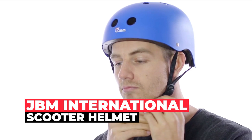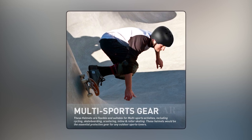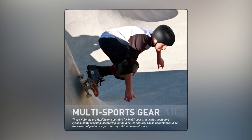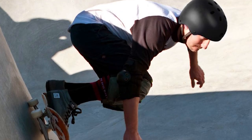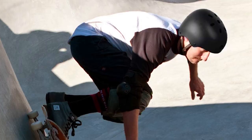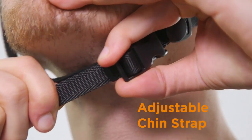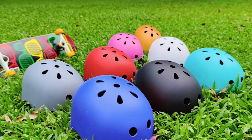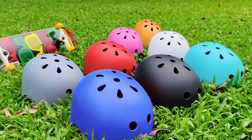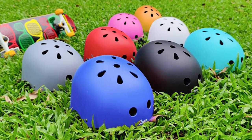JBM International Scooter Helmet. The JBM International Scooter Helmet is a versatile and essential piece of protective gear for outdoor sports enthusiasts. Designed for multi-sport activities such as inline skating, roller skating, skateboarding, and scooting, this helmet offers reliable protection and peace of mind. With its adjustable straps and various size options, the helmet guarantees a comfortable and secure fit for every wearer. The durable PVC and PC shell, along with the EPS foam, effectively absorbs impact and safeguards your head during intense activities.